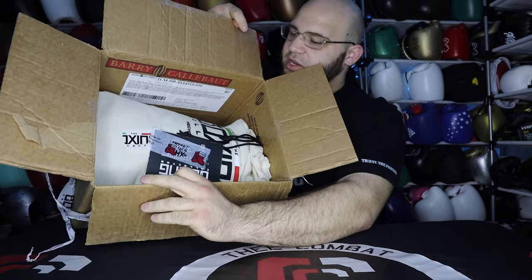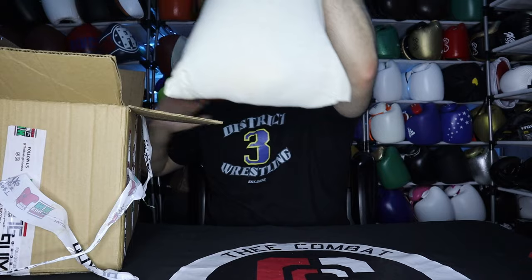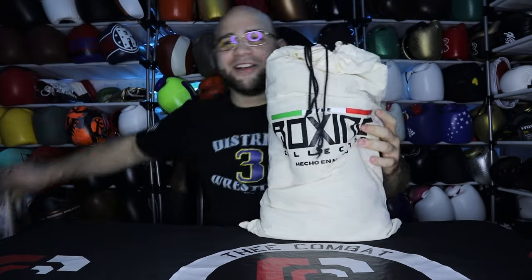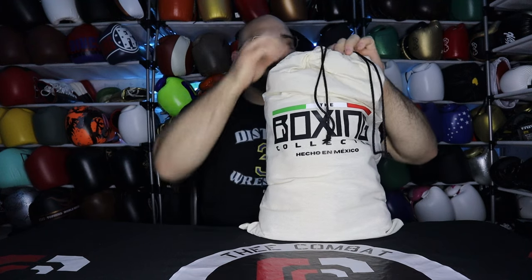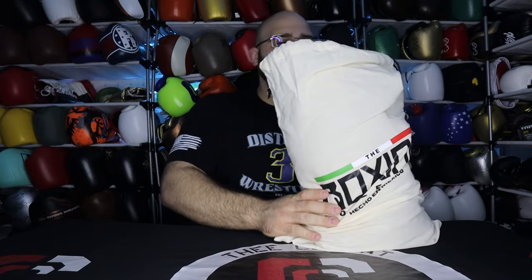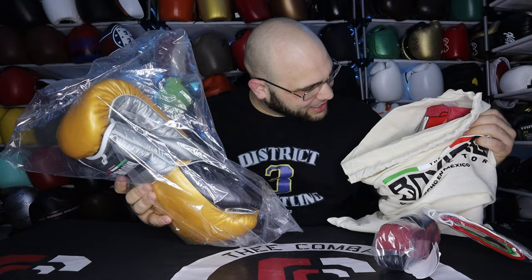Inside there's a card — some tape stuck to it and ripped the corner off, but it says 'The Boxing Collector, thank you for supporting Mexican workshops' and shows their Instagram and website. Support Mexican workshops if you really want to try good quality gloves. There's other stuff in here too, but I can feel the gloves and feel the leather through the wrapping. I get chills — this is what I live for.